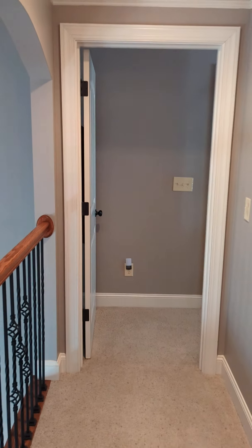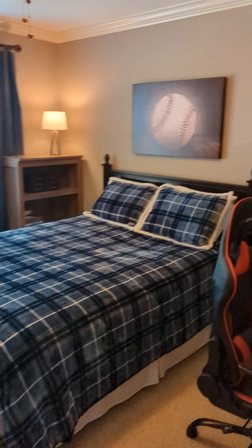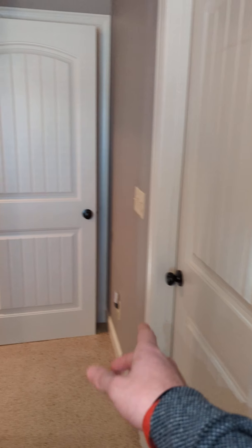Across the hall we have another bedroom. This is the closet, and behind that door is actually another attic entrance.